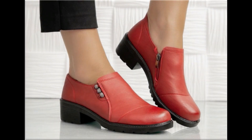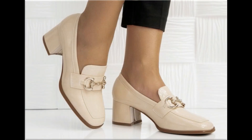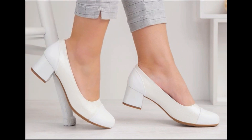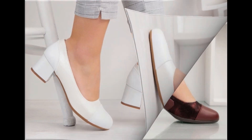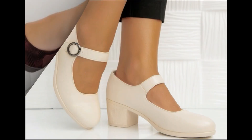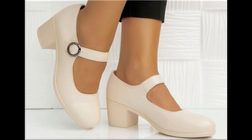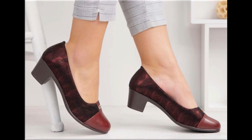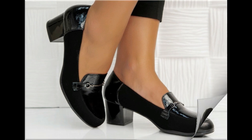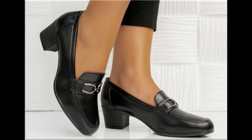Assalamu alaikum everyone, welcome back to my channel. Today in this video I am sharing beautiful, stunning, updated brand new designs of footwear — beautiful styles and latest collection you are watching here. These all designs are introduced at this time, very soft, comfortable, and the colors are outstanding. It is such a beautiful and eye-catching collection that you will love to see each and every pair.